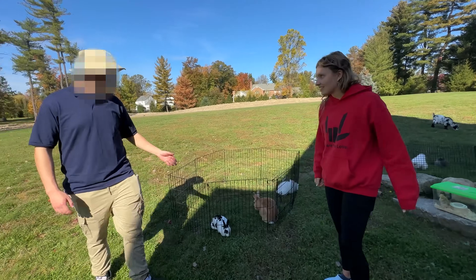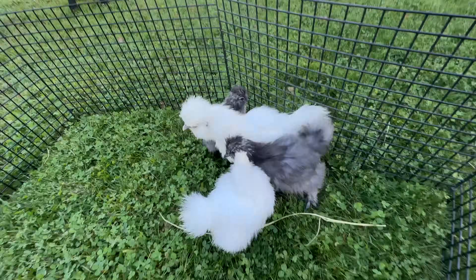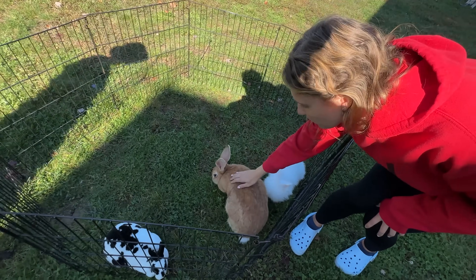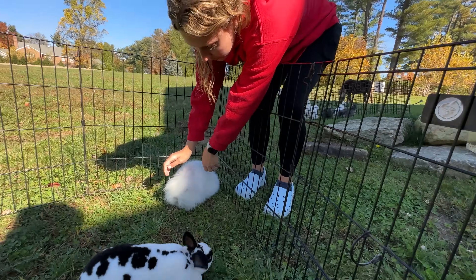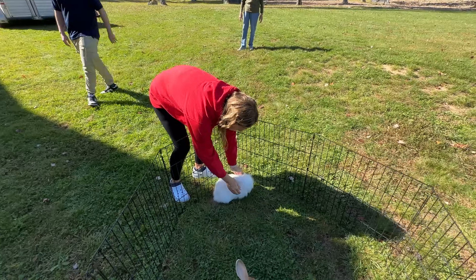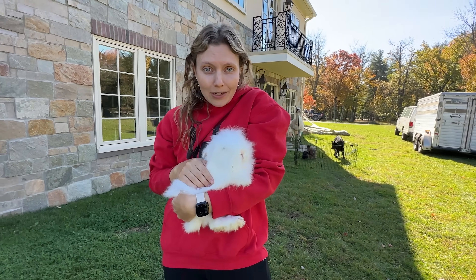Over here we have our giant rabbit, a couple other rabbits, the other silky chickens, and cute baby goats over there. The rabbits are so soft — they're so cute. I don't even know where your face is! It's like a little cotton ball — hi sweetie, like a little fluffy animal. Let's put you back in your cage.